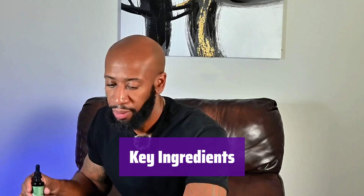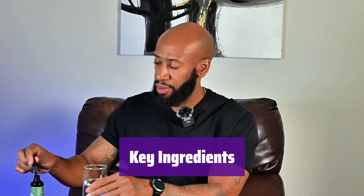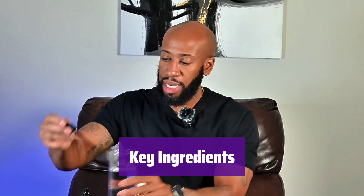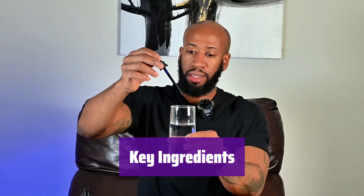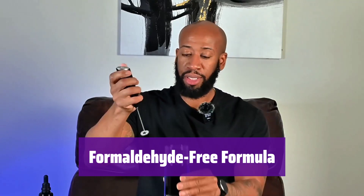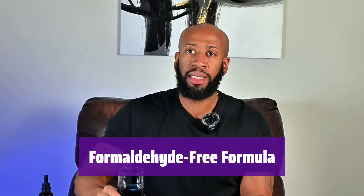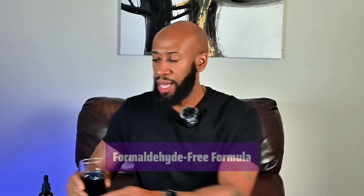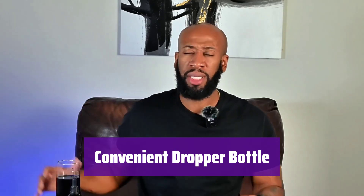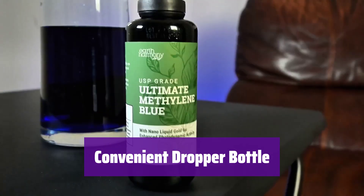Experience the synergistic blend of USP-grade methylene blue, nano-liquid gold, organic vegetable glycerin, and Ormus supercharged minerals. Each ingredient is carefully selected for its unique benefits. Rest assured, it's completely free of formaldehyde. It comes in a convenient Miron glass bottle with a dropper for precise and easy use. The Miron glass protects the integrity of the formula.